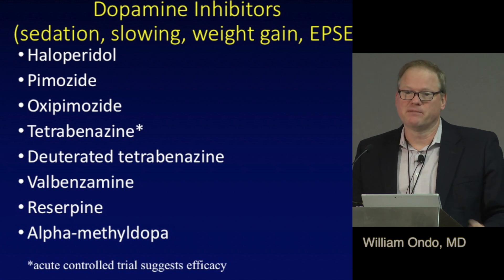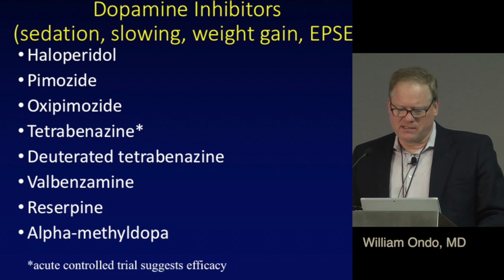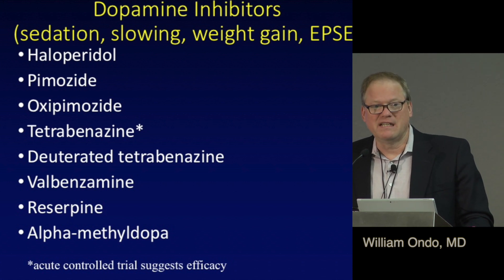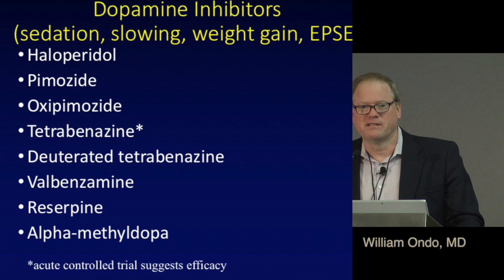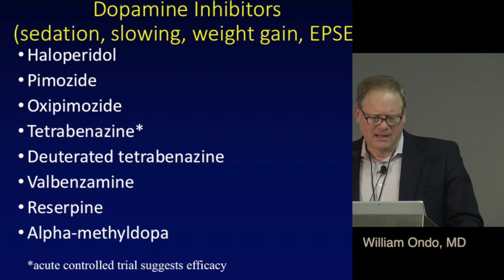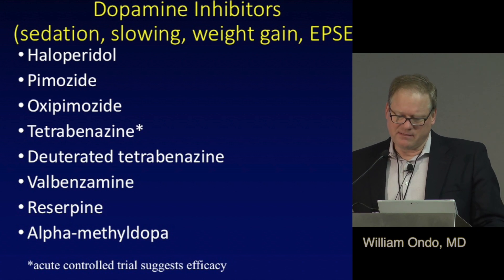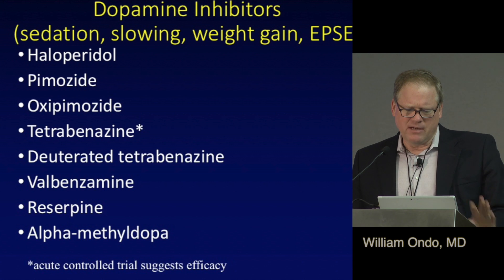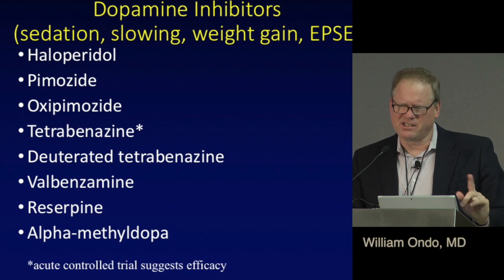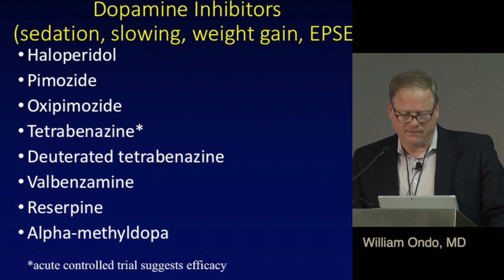If you block dopamine receptors, your whole body can get too slow and you can get Parkinsonism. Most problematically, you can get a potentially permanent side effect called tardive dyskinesia — different involuntary movements that don't go away if you stop the medicine, and can persist potentially for life. You need to have a serious problem to use dopamine receptor blockers for a movement disorder because they are potentially more problematic. The VMAT2 inhibitors that block the release of dopamine don't have those long-term side effects quite as much.